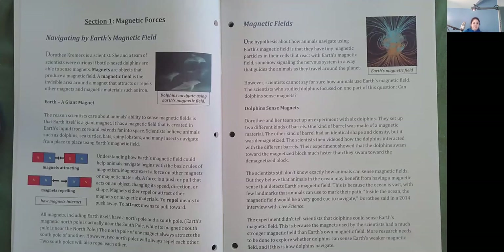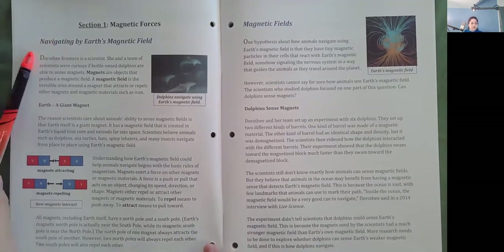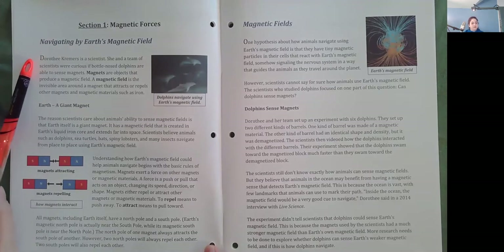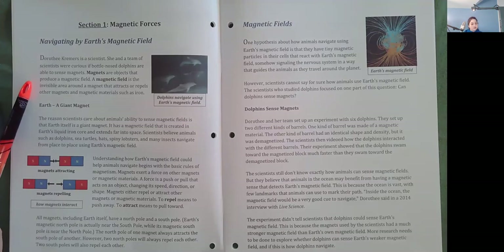Section 1, Magnetic Forces. Navigating by Earth's Magnetic Field. Dorothy Kremers is a scientist. She and a team of scientists were curious if bottlenose dolphins are able to sense magnets. Magnets are objects that produce a magnetic field. A magnetic field is the invisible area around a magnet that attracts or repels other magnets and magnetic materials, such as iron.